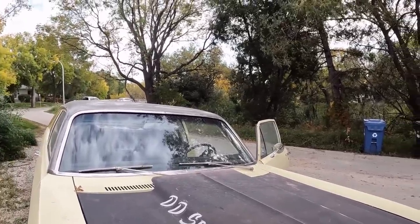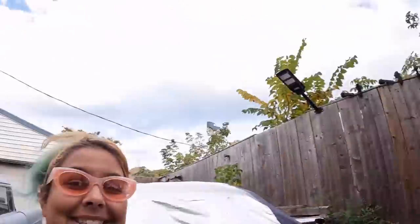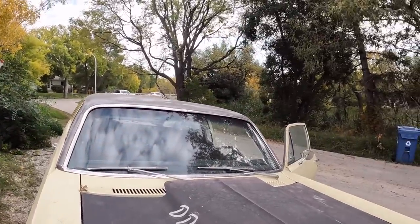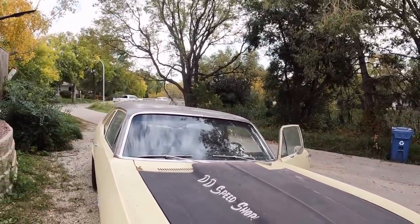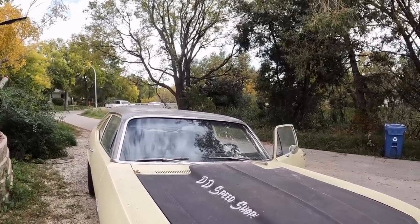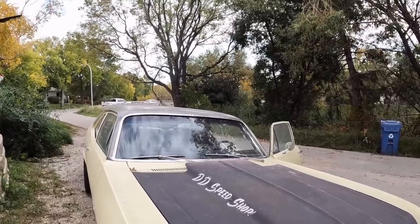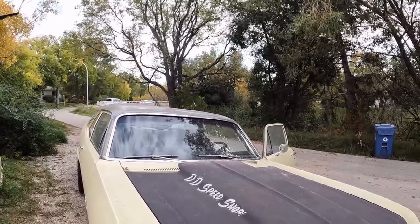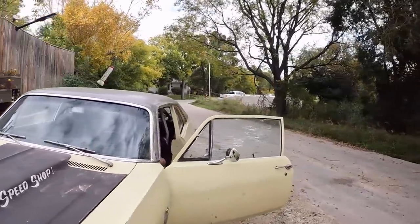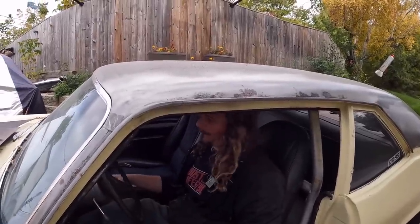This thing's been sitting in the same spot since Danny drove it and almost put it right into the 55. We've got to get some booster cables out of the truck. Contact. Come on, girl. Oh yeah, she'll go. We'll let her warm up a little bit, then we'll get on the road.